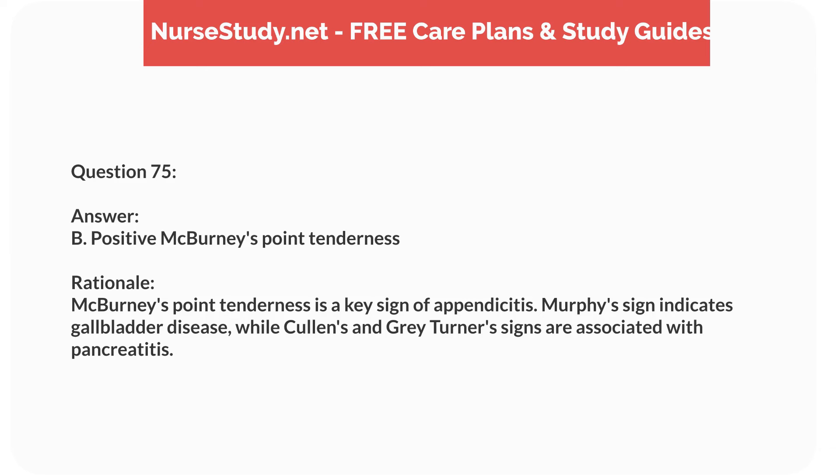Question sixty. A nurse is assessing a 6-year-old child with suspected appendicitis. Which clinical sign is most indicative of this condition? Answer: B. Positive McBurney's point tenderness. Rationale: McBurney's point tenderness is a key sign of appendicitis. Murphy's sign indicates gallbladder disease, while Cullen's and Gray-Turner's signs are associated with pancreatitis.